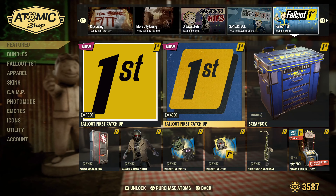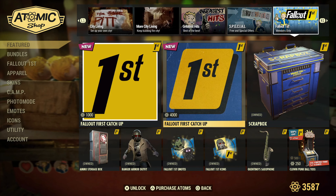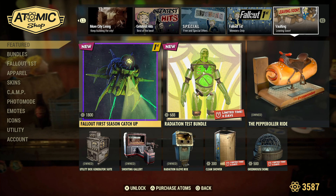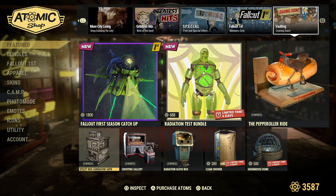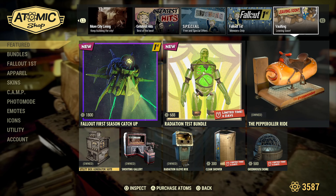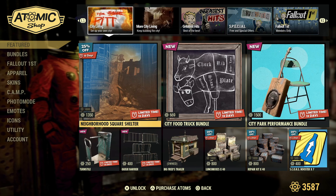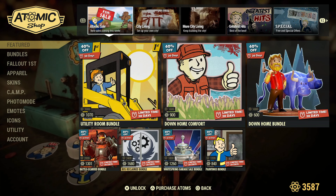Moving on to the Fallout First section — I believe these are going to be the same thing as they've been for months and months now. Yep, no changes there. And of course, here's the Clown Punk Ball Toss. They included the vaulting this time, so good for you guys. This stuff I did a video on two weeks ago, and I do have an in-depth video on the Utility Box Generator Suite on how it works — it's actually a really, really awesome item, make sure you check it out if you haven't already picked it up. The Greenhouse Dome is 500 atoms — I think I'll wait until it goes on sale.